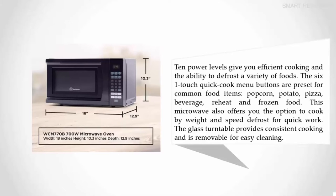The six one-touch quick cook menu buttons are preset for common food items: popcorn, potato, pizza, beverage, reheat, and frozen food. This microwave also offers you the option to cook by weight and speed defrost for quick work. The glass turntable provides consistent cooking and is removable for easy cleaning.